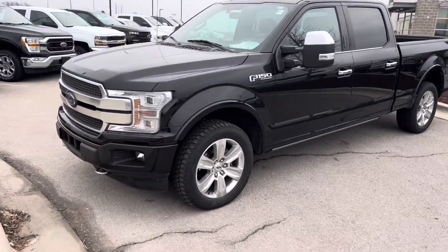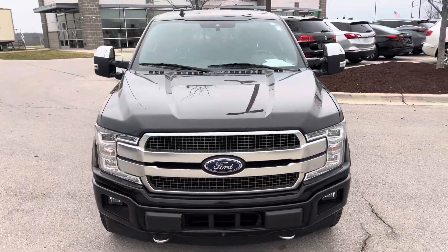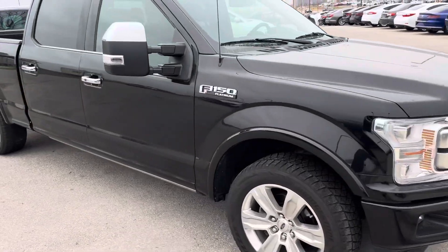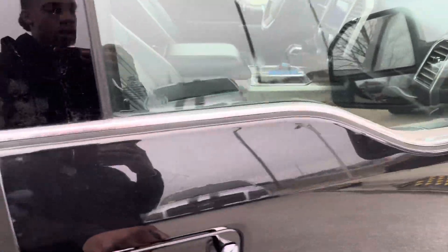Good morning, Josh. Here is your 2020 Ford F-150 Platinum. This bad boy is a part of my sales event — parked to sale, and I'm going to say it: this bad boy is on sale. I got a $40,000 truck on sale right now, part of a sales event, and it's ready to go.